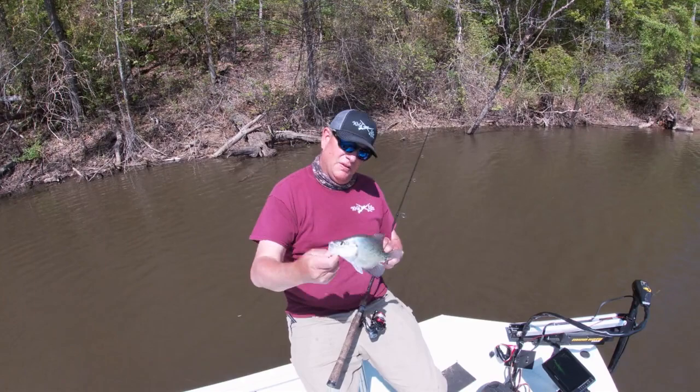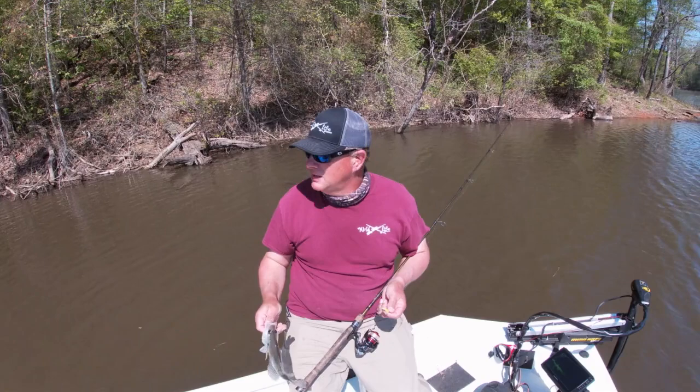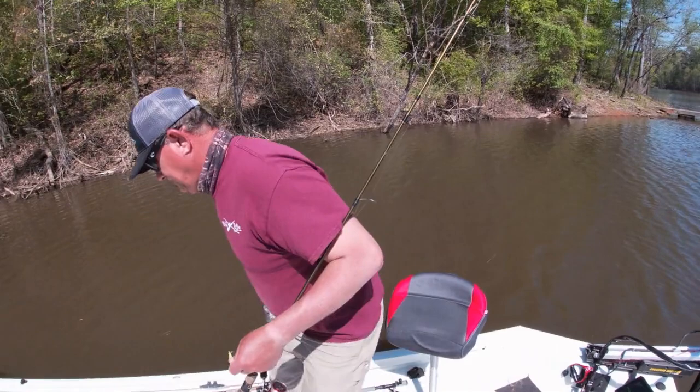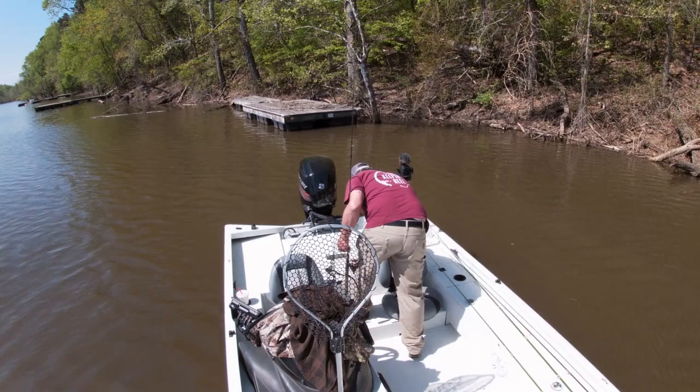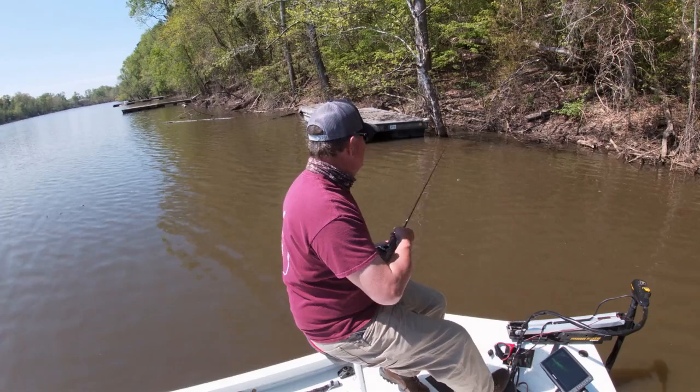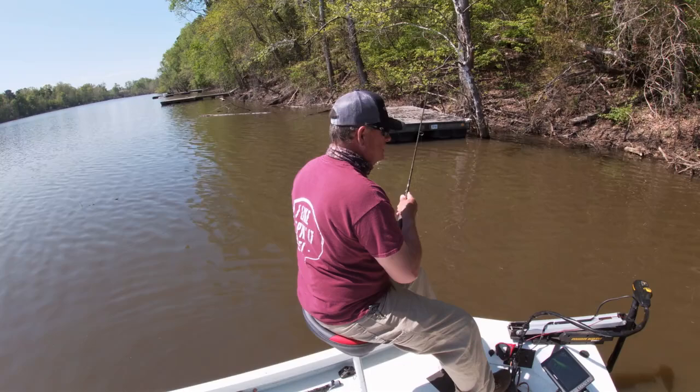Male crappie up there around that rush. I came in the upper end and all behind me there are some log jams and stumps in the water. That's a pretty good crappie — male crappie. They're hitting it but they're just not eating the lure. I'm wearing it out.